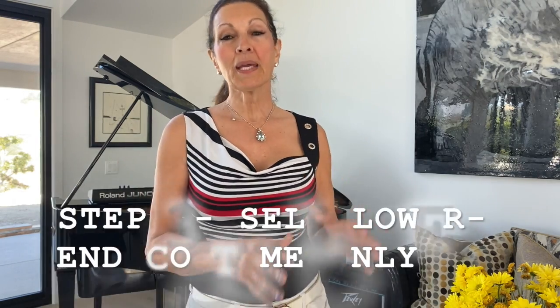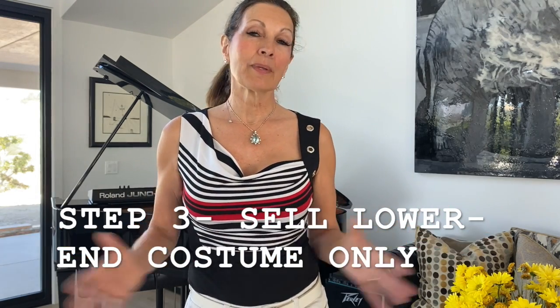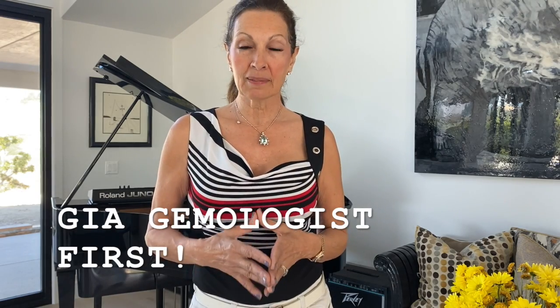Because once you have an estate sale, those are the items you do not want to give to the public, because they're going to be paying pennies on the dollar. So it's best to bring it in to a professional and have them assess those items separately.